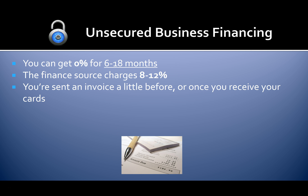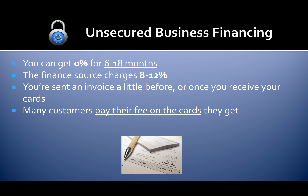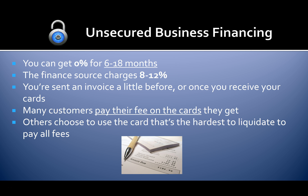You can get 0% for six to 18 months. The finance source typically charges a success-based funding fee of eight to twelve percent with no upfront fees. You're sent an invoice once you receive your cards, so you only pay on the funding you receive. Many customers pay their fee on the cards they get; others choose to use the card that's hardest to liquidate to pay all the fees.